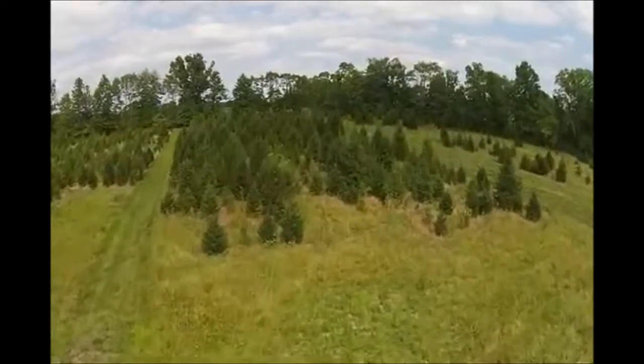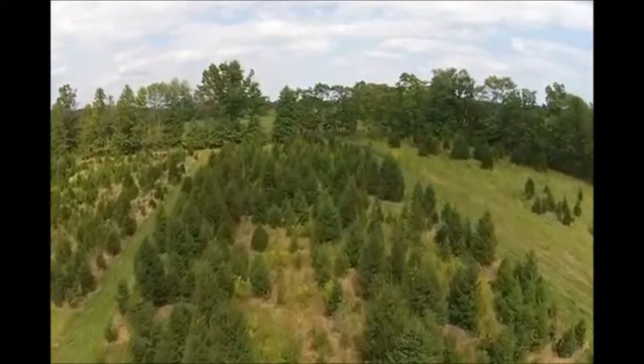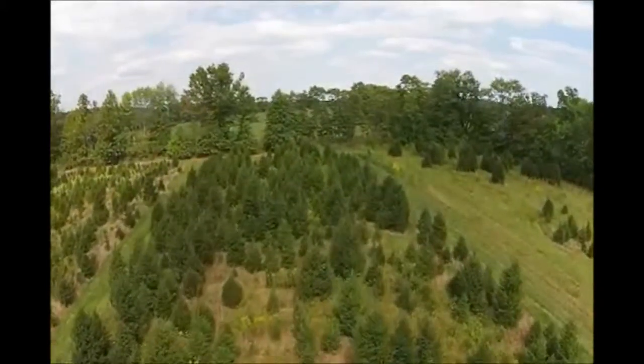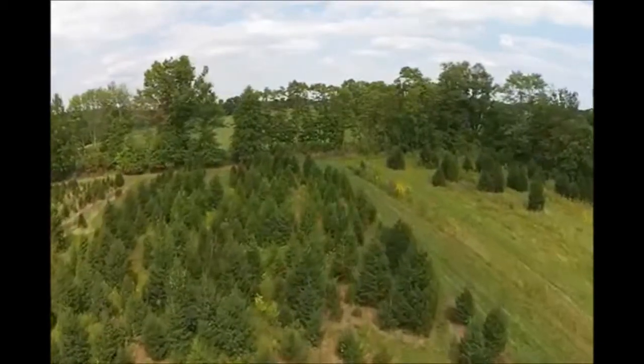It does not require lots of pruning every year. It grows naturally with one leader. If you do see two leaders on it you do have to trim that, but typically when you see a Norway spruce they virtually never have a double leader.